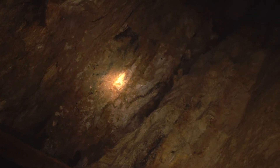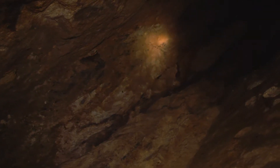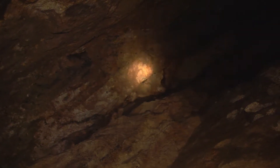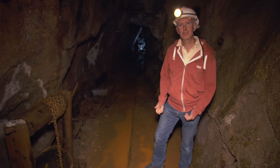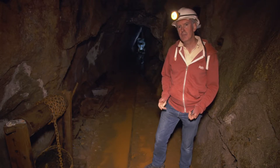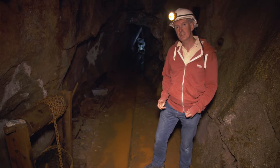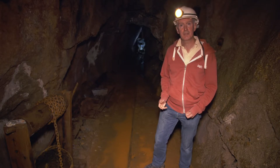Tin was one of the first resources to be mined in the UK, possibly as long ago as Phoenician times, some 3,000 years ago. Resources are one of the five geological topics in National Geological Screening which RWM uses to assess the potential suitability of different regions to host a geological disposal facility.